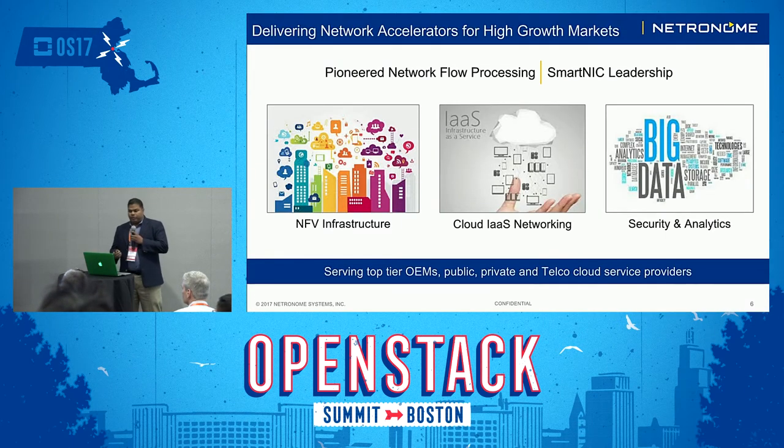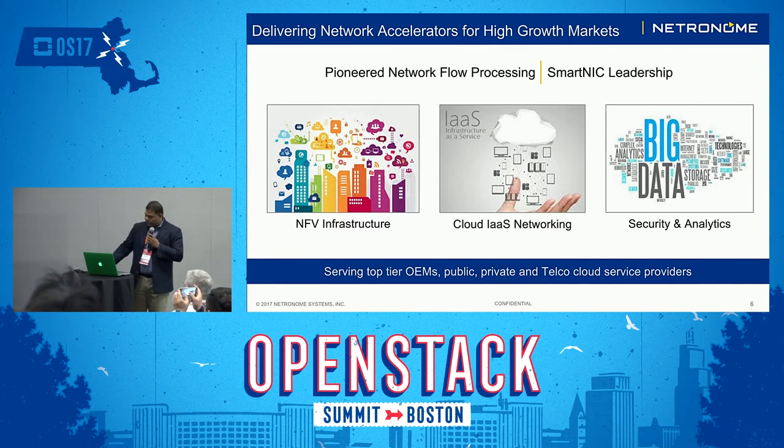Short introduction on Netronome. We have been delivering network accelerators for high growth markets for about 15 years now. We focus on three market segments: NFV infrastructure, cloud IaaS networking, and security and analytics. We have pioneered network flow processing as the mechanism to deliver that, and have established a leadership in smart NICs. We serve top tier OEMs, public, private, and telco cloud service providers.